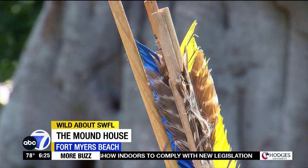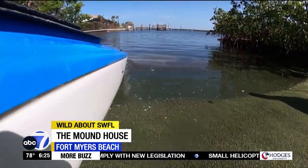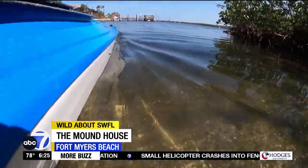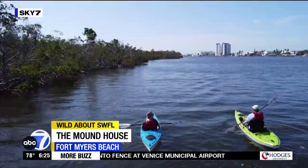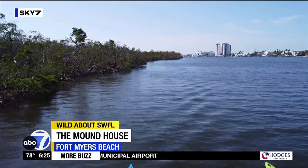And if spear throwing isn't your thing, maybe a relaxing paddle is more your vibe. Paddling around the mangroves of the estuary, you can see the environment that the Calusa ventured and lived in.